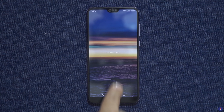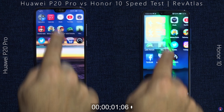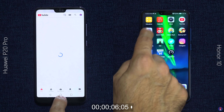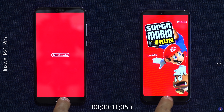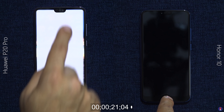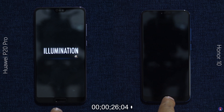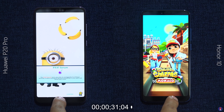As usual, we start the speed test with both phones in airplane mode with no apps running in the background and connected to the same WiFi network. Both phones share the same Kirin 970 octa-core chipset and have 6 gigs of RAM. They are also running Android 8.1 Oreo along with EMUI 8.1 on top, and both have hardware buttons up front that can be used as the home key, making it easy to minimize apps.